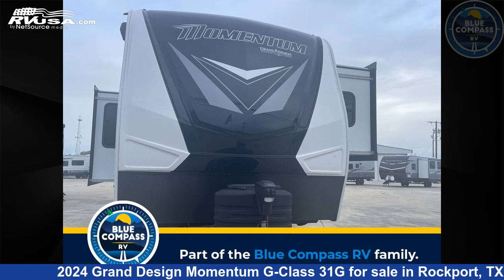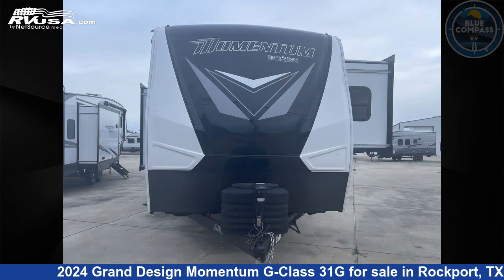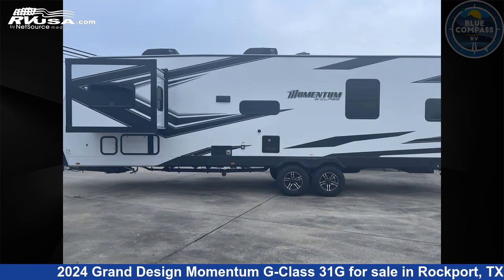This 2024 Grand Design Momentum G Class 31G is a travel trailer RV. It is located in Rockport, Texas, 78382, and is offered for sale by Blue Compass RV Rockport.